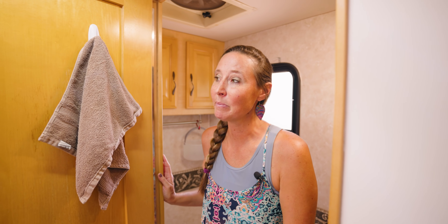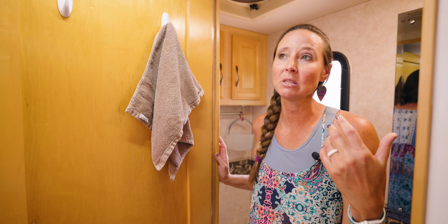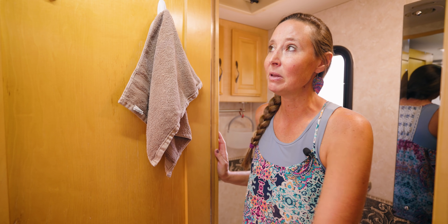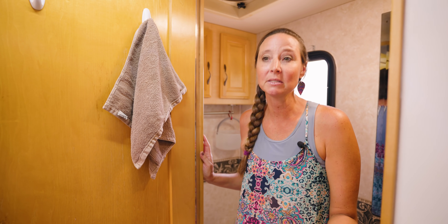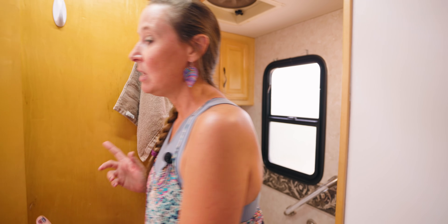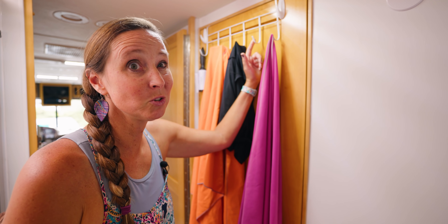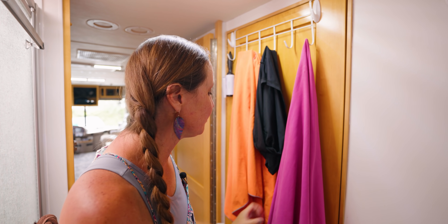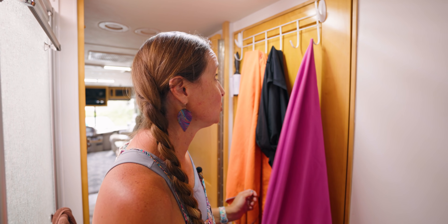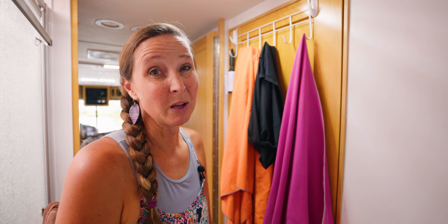Command hooks are on the back of the door to just hang extra towels, clothing, pajamas, or swimsuits. Command hooks are totally your friend with RV life — they really help you utilize space as much as possible. One more thing: this is an over-the-door hanger from Dollar Tree — a dollar — and we use it to hang all our microfiber towels. I love those towels because they dry so quickly. I'll have a link in the description below for those too.